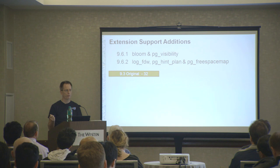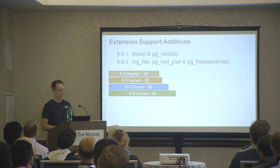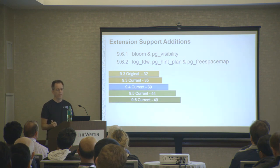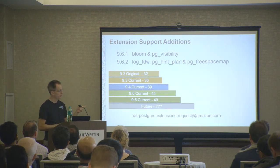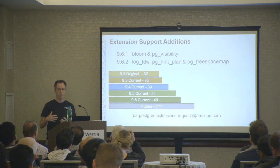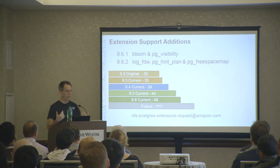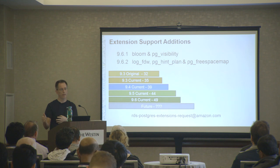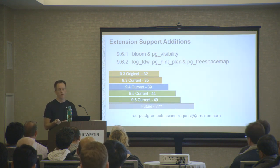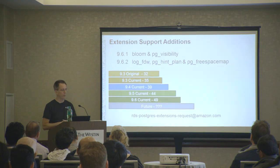When we started, we had 32 extensions with RDS, then added more on 9.3, 39 on 9.4, 44 on 9.5, and 9.6 now has 49. In the future we're going to have a lot more. We look at requests from conferences and mailing lists to figure out priority. We've had lots of requests for things like PG Repack and PG Audit, so if those are interesting to you, please let us know. We don't do unsafe extensions like PL Perl U because of the management structure we put around RDS, but anything else - if we get enough customer demand, we'll go execute on it.